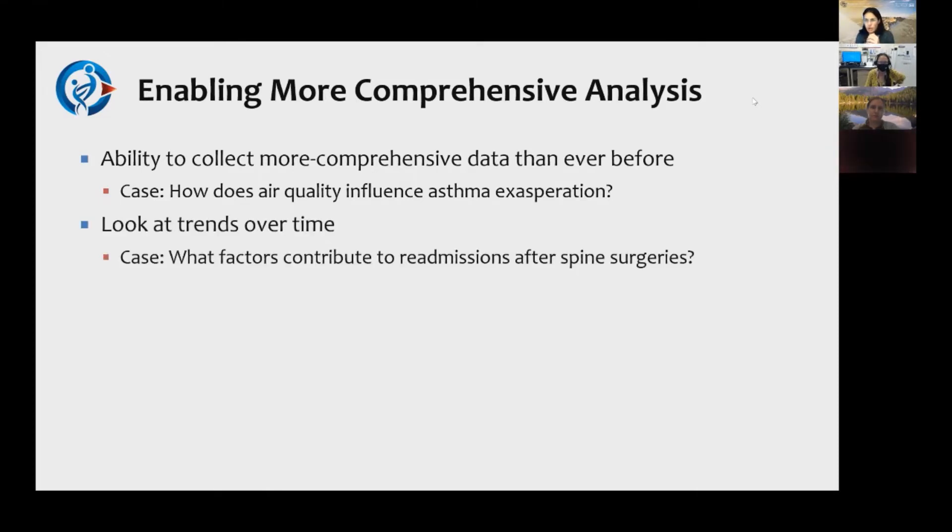The majority of what we do involves looking at trends over time. We have data from when Epic went live at each of the different hospitals — 12 different hospitals in the UC Health system. The Anschutz campus went live first in 2011, and the Children's data becomes really robust around 2008. That means we now have over 10 years of data for long-term patients, allowing us to look at trends and factors contributing to clinical events like readmissions after spine surgeries.